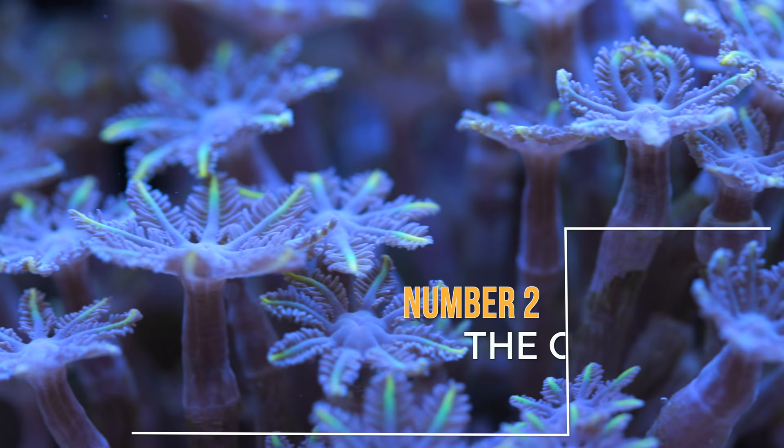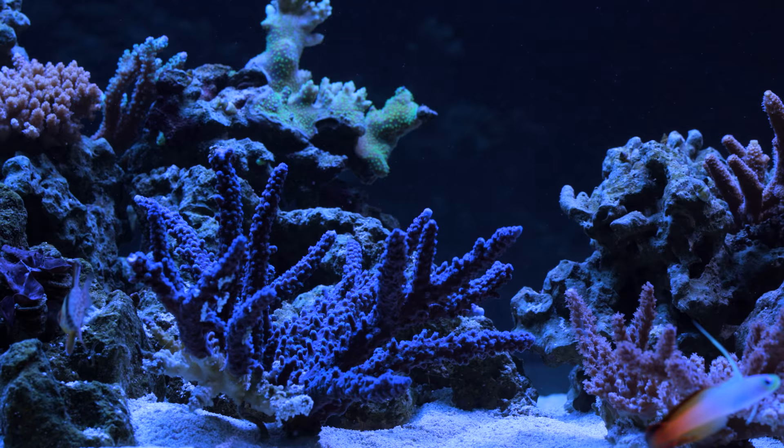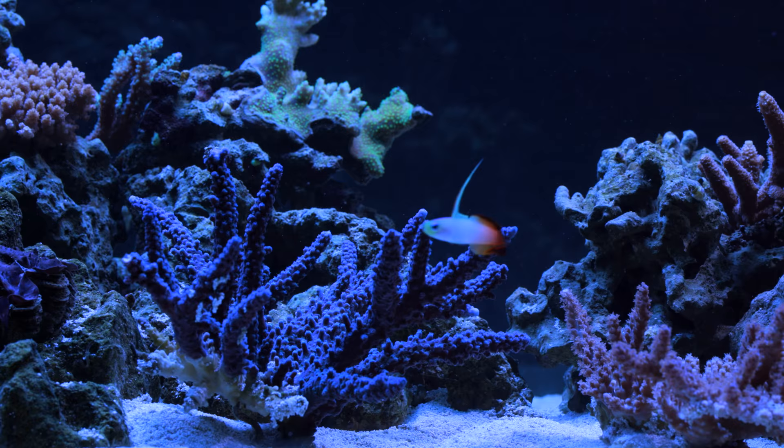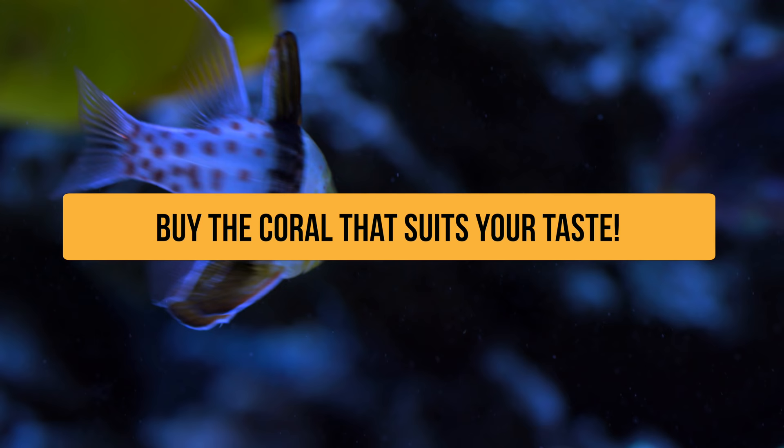Buy the coral that you like, not what other people online like. The core of this hobby really is your personal enjoyment of the tank — this is your tank, not Instagram's tank. It's really easy to get caught up in putting together a tank that gets the most accolades, but you will be much happier long-term having the tank that you want rather than the tank somebody else wants for you.